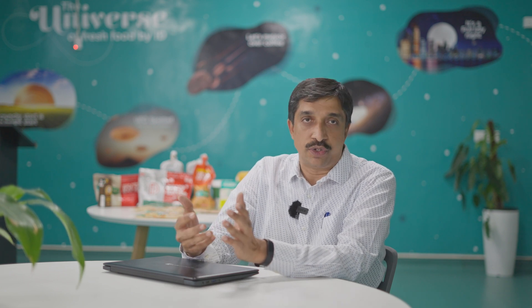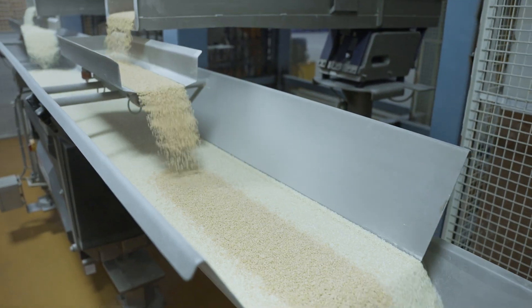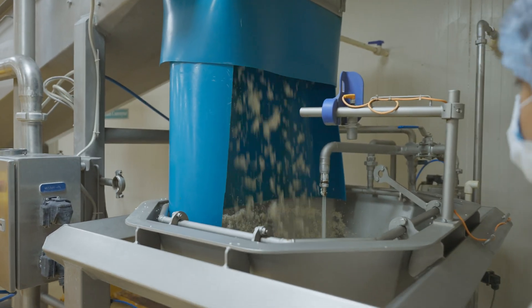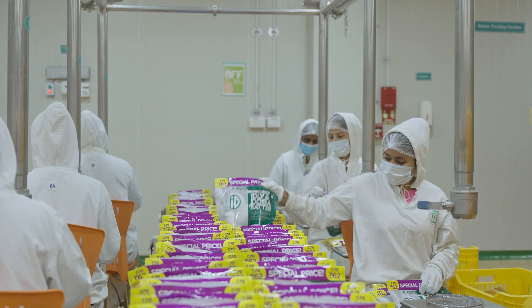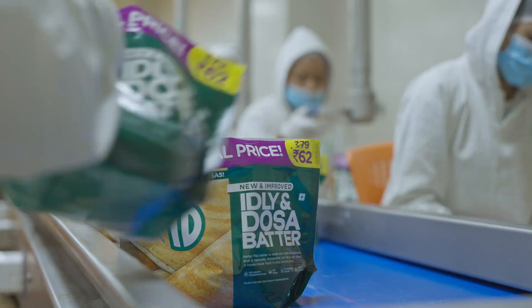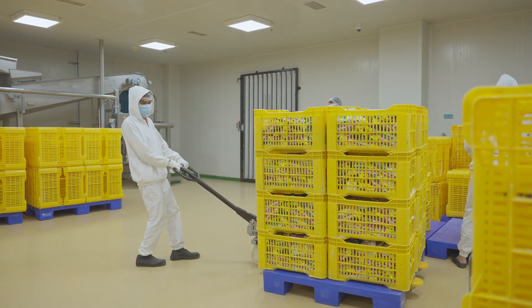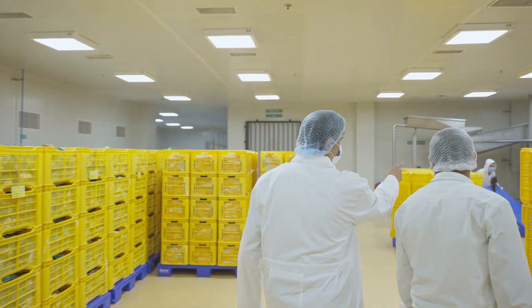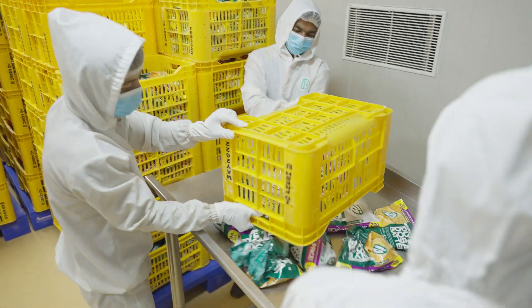Moving on to manufacturing — these are batch processes, and this kind of batch process requires a lot of manual data capturing at each stage. Since it is a fresh product, we produce to order. Since it is a batch process, we also need to ensure recipe integrity when close to around 60 batches are produced in our factory for batter production. Typically in a manual process, you pre-weigh everything and then put it in — it's very time-consuming and requires many people for weighing.